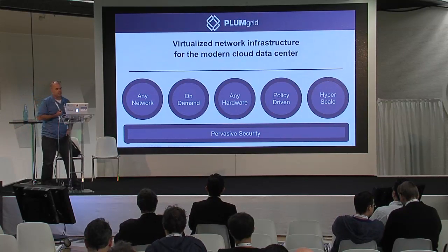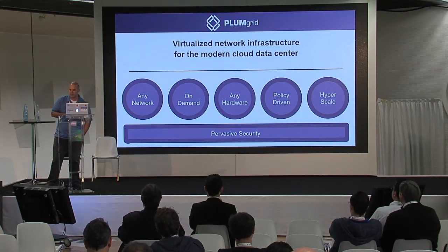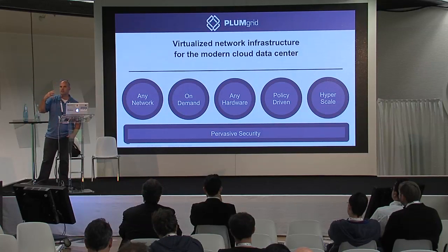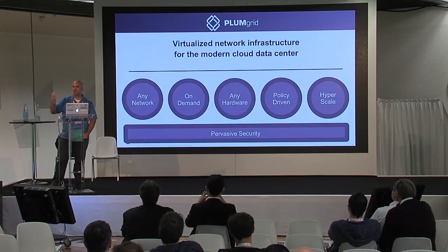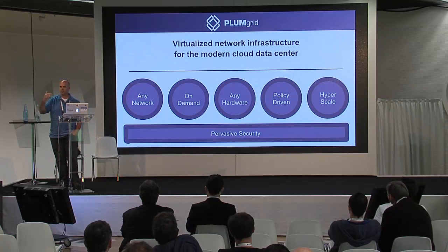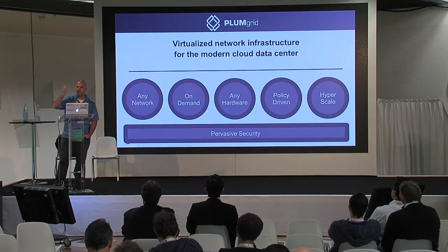At PlumGrid we develop virtualized network infrastructure to power the next generation, modern data center. When we started looking at capabilities of what SDN is, some of the things we wanted to achieve were: creating a software stack that can run on any network, that can be scalable, can provide security, and can be used with things like a policy-driven type of attribute.